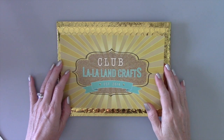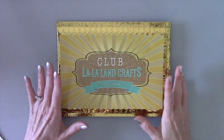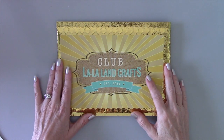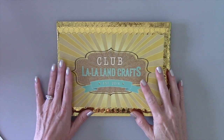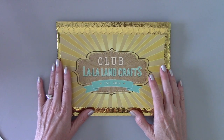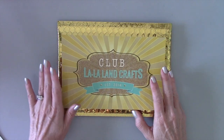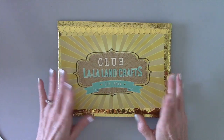Hey everyone, it's Kathy here and today is kit reveal day for Club La La Land Crafts. I've got the October 2020 kit to share with you today and I can't wait — we've got another cute theme as always, exclusive new products, some amazing dies, and a brand new critter stamp set.